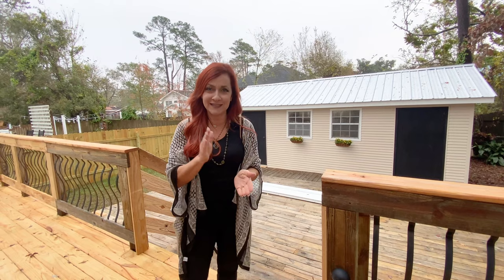Again, we're in Old Mandeville, a block from the lake. You have to see this house today. My name is Carrie Lawless.